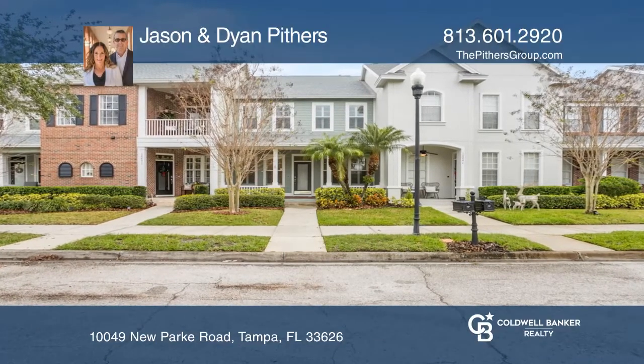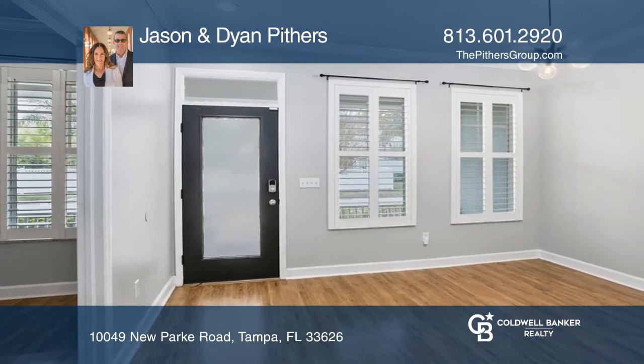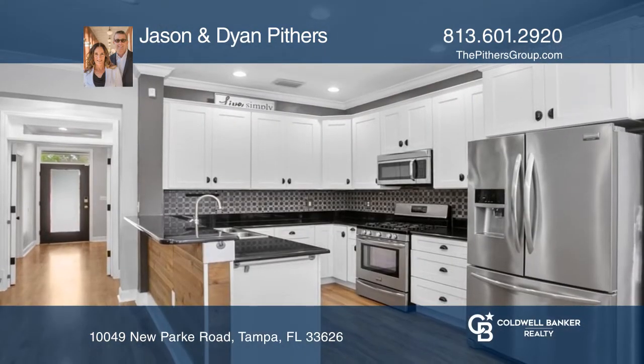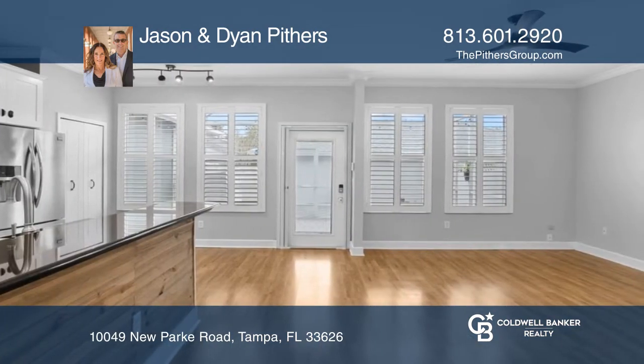This desirable townhome boasts three bedrooms and two and a half baths, plus a study. The remodeled kitchen features granite countertops and stainless steel appliances. The primary suite features a spa-like en-suite bath with a large walk-in closet.